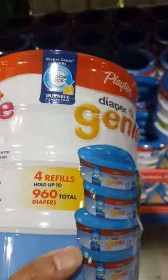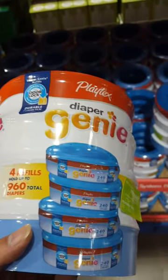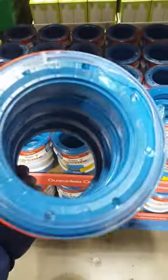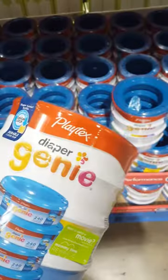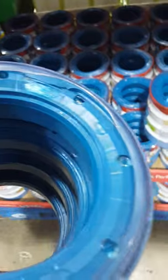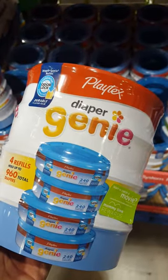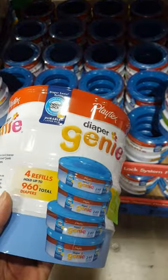Playtex Diaper Genie 4 refills, 960 total diapers — holy moly! What is this? It's kind of strange, it's like in this little bangle or tube thing. I guess this thing dispenses diapers. Four refills, so that's pretty neat. I never thought it was this thin. I don't know about you, but I don't think I've ever seen diapers like this.